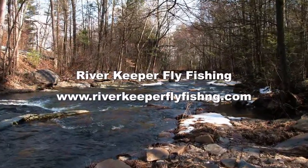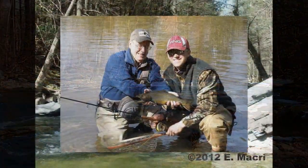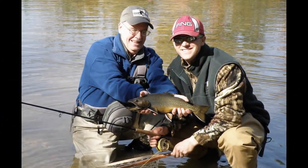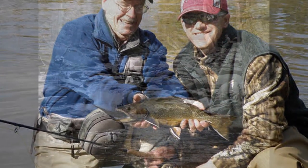Hello fly fishermen, this is Gene Macri for Riverkeeper Fly Fishing. Riverkeeper Fly Fishing is run by Rob Bennett and Gene Macri. That's me — I'm your Riverkeeper and Aquatic Scientist.